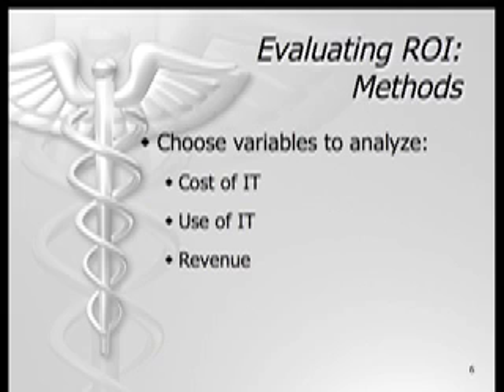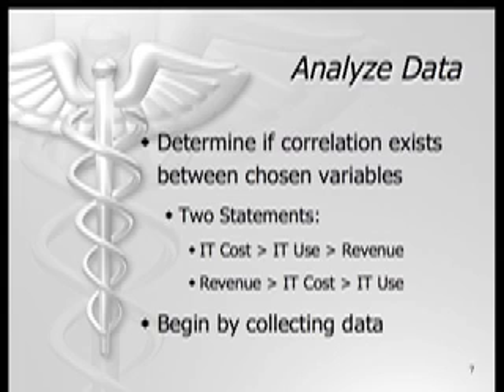To begin evaluating ROI, we must first choose variables to compare. We chose to examine if a relationship exists between cost of IT, use of IT, and revenue. We decided to look at two statements: Does greater IT investment increase IT usage, which leads to greater revenues? Or do higher revenues lead to greater investment in IT, leading to increased utilization?